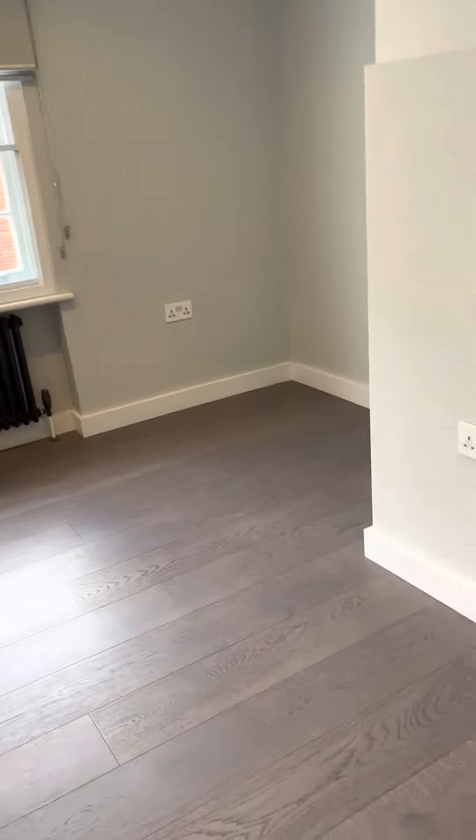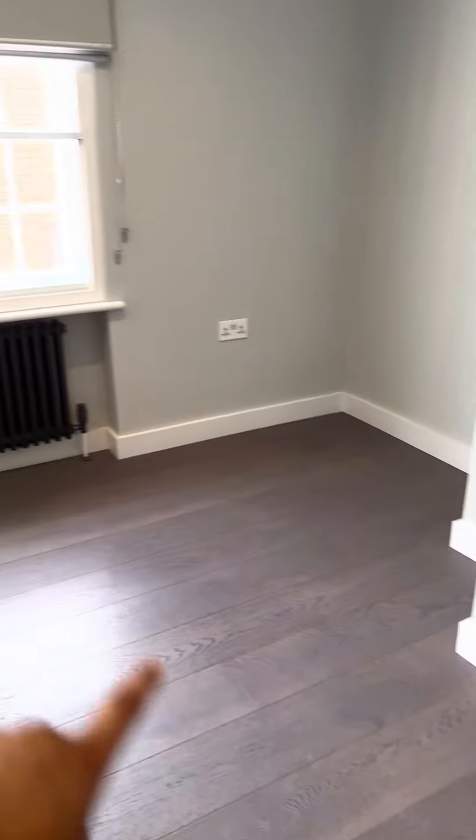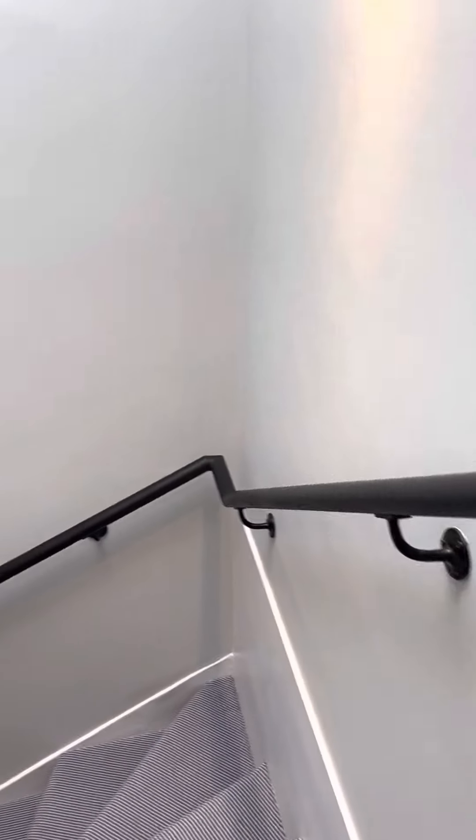You could have an L-shaped sofa here, mount the TV if you wanted to, have it along here, and then have a little dining area here. I'm going to take it downstairs now.